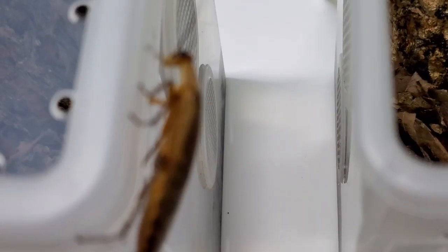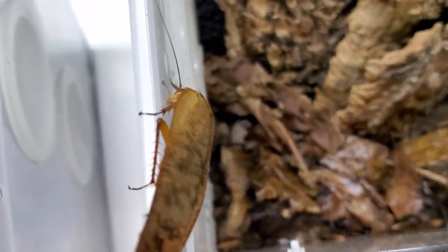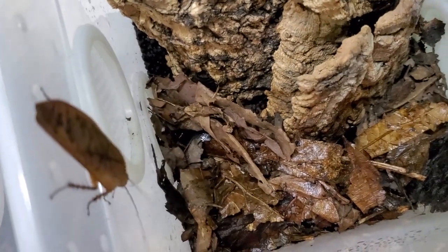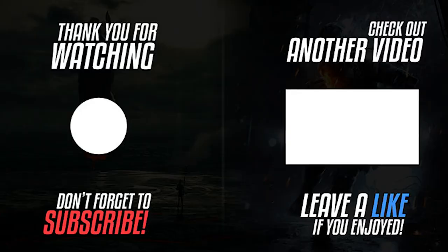Before the video gets ruined I'll collect this female — she's going inside the other species' enclosure which is not a very good idea, so I'll wrap up the video now. Thank you very much for watching, don't forget to like, subscribe, and comment. For those who are interested, I've opened a Discord for roach keeping and the link is down in the description below — feel free to join. Thank you, bye!